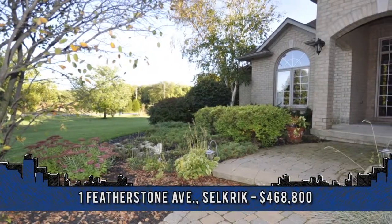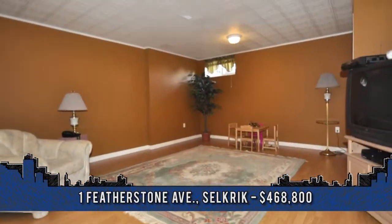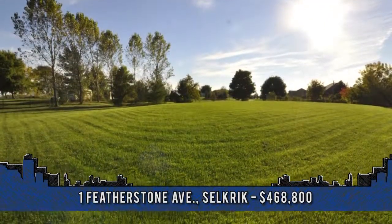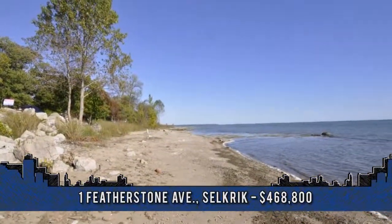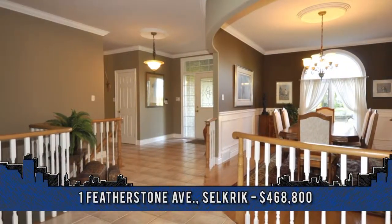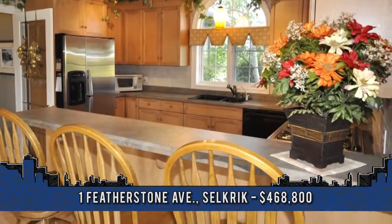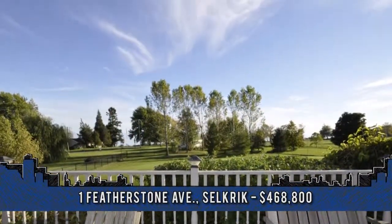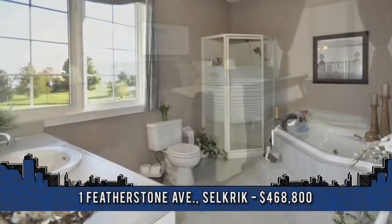Welcome to 1 Featherstone Avenue in Selkirk, offering 2,400 square feet featuring three plus two bedrooms and four baths. This home has been meticulously maintained by its original owner, offering 123 feet of frontage onto Lakeshore Road. Highlights include an open concept plan, vaulted ceilings, hardwood floors, a good-sized kitchen with three-seat breakfast bar, backyard deck overlooking a huge fenced yard. Updates include furnace and AC, roof in 2012 and a recent generator.